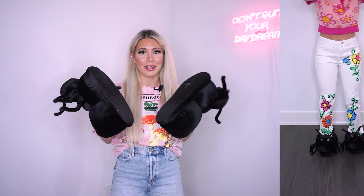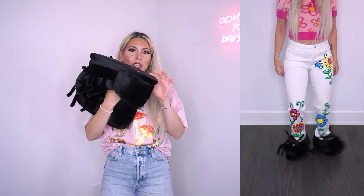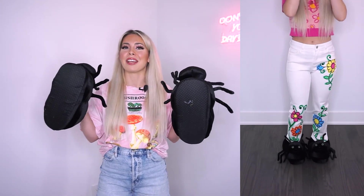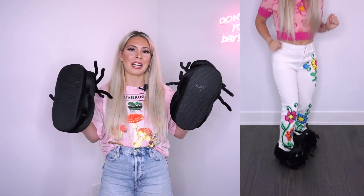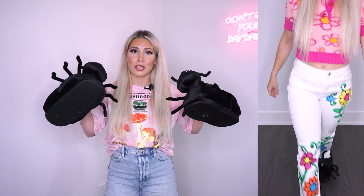Last but certainly not least, I had to go for these ant slippers. I thought they were absolutely hilarious — they remind me of A Bug's Life. They are actually very comfortable slippers with a thick cushioned sole. I've been wearing these around the house all day every day and I've even been dancing in them. My cat thinks they're super weird and is kind of scared of them, but I personally think they were the best find in this collection. I've paired them here with the denim just for you guys to see.